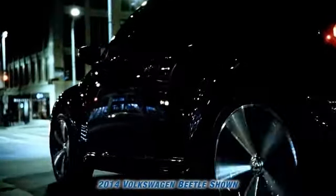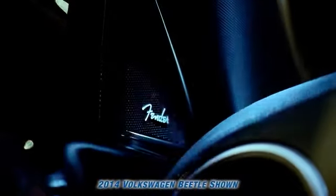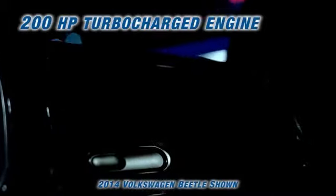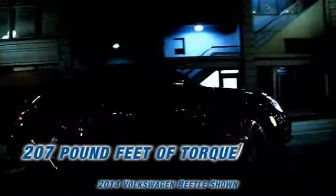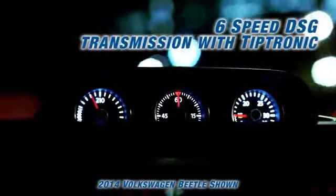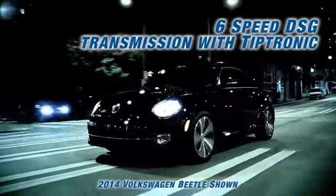Same soul, different everything else — the 2014 Volkswagen Beetle. One look at the curves on the Beetle and you can see that it's meant to be driven. The available 200 horsepower turbocharged engine with 207 pound-feet of torque, paired with either a 6-speed manual or 6-speed automatic DSG transmission with Tiptronic, makes this the fastest production turbocharged Beetle ever.